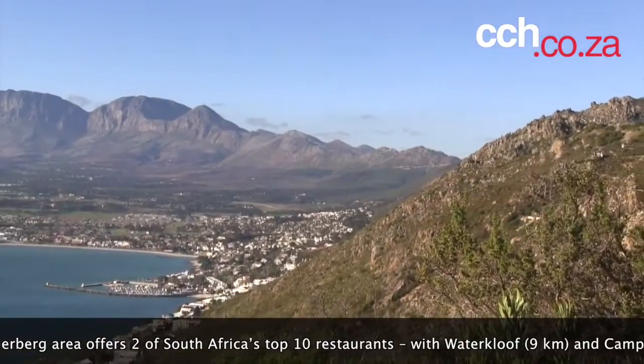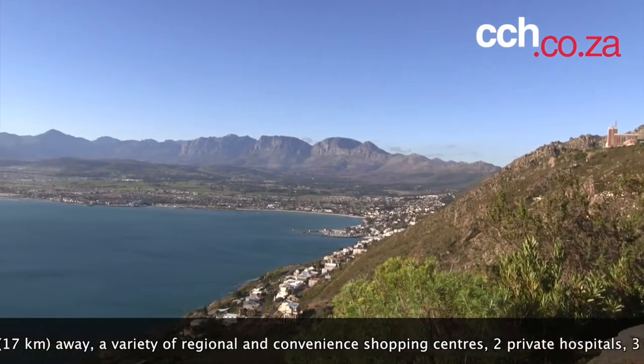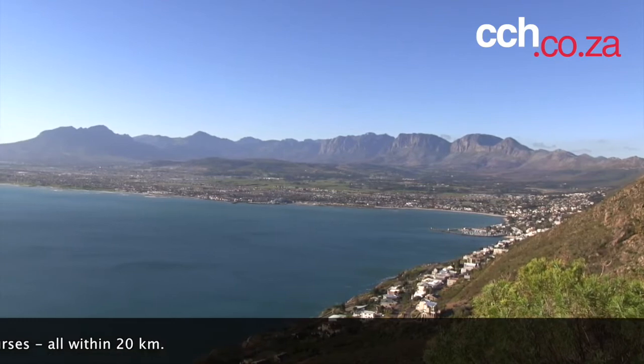The Helderberg area offers two of South Africa's top 10 restaurants, with Vergelegen 9km away and Campher's restaurant 17km away, a variety of regional and convenience shopping centres, two private hospitals, three Virgin Active gyms, and six golf courses, all within 20km.